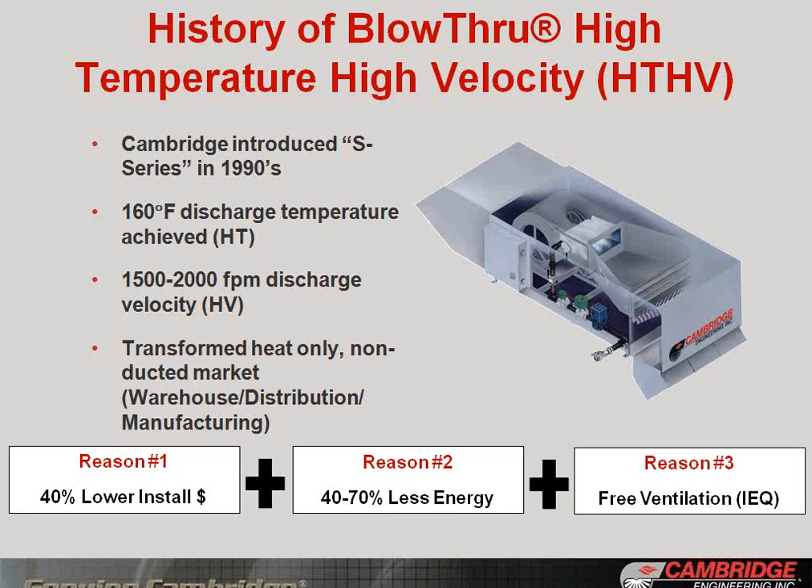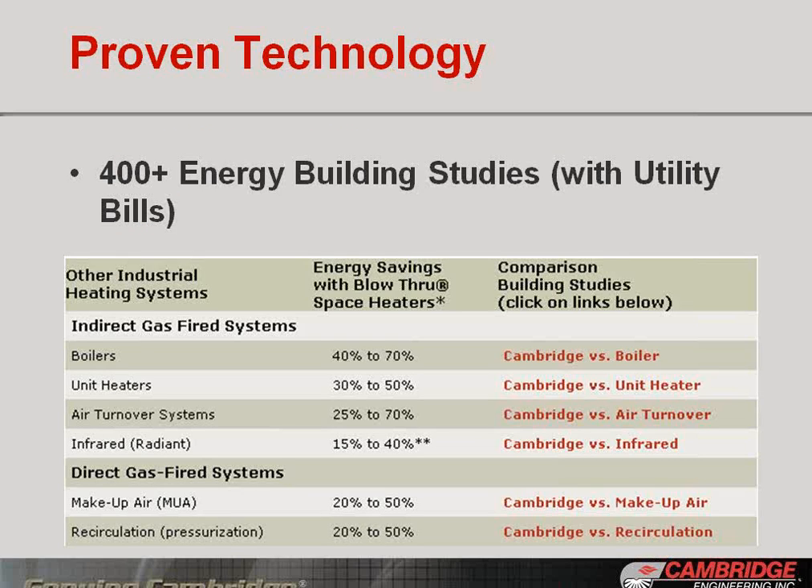It is a proven technology, and this is going to focus on resources for you as a contractor or an ESCO to be able to convert energy service projects. We have a library of over 400 energy building studies, many of them with utility bills comparing fuel bills before and after with competing technologies — boilers, unit heaters, air turnover systems, infrared, or other direct-fired systems like direct-fired low-temperature, low-velocity makeup air or recirculation pressurization systems. We can supply those to you to help increase conversion rates for your clients.